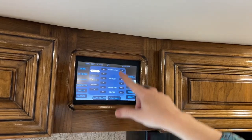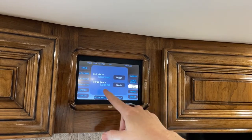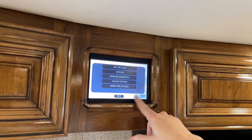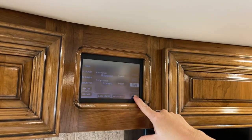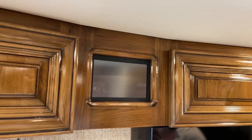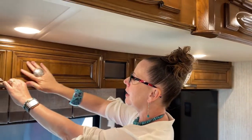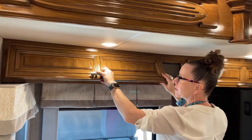For lights and shades, I can control all of those here. I can control my door locks and see whether my entry doors or cargo doors are locked. I can set my generator to auto-gen start and change the brightness — even turn the display off at night. A client once asked if he could turn it off because it's so bright. Absolutely — it's got a dimmable feature. And just take a look at this cherry finish — such a beautiful finish on this coach.